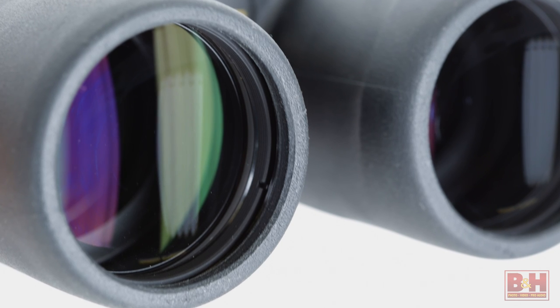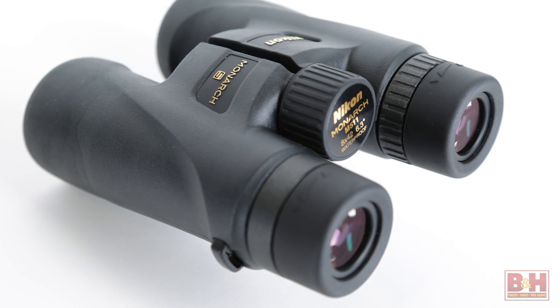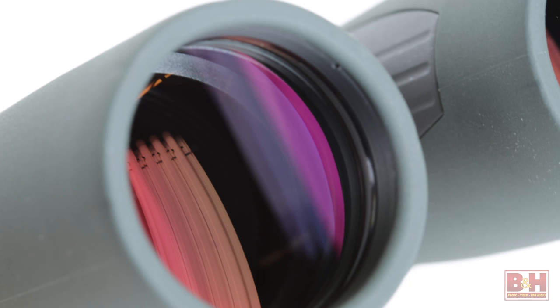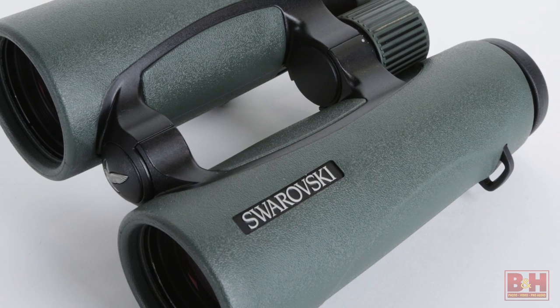While each of these sample binoculars performs as advertised, you might ask why Nikon and Celestron's models are priced at a few hundred dollars, while the Vortex and Swarovskys are over a thousand and two thousand dollars respectively. The answer has to do with materials, construction, and the type and quality of glass and prism coatings, which affects image clarity, color rendition, brightness, and contrast — and in the case of the Swarovskys, field-flattening lenses that virtually eliminate optical distortions.